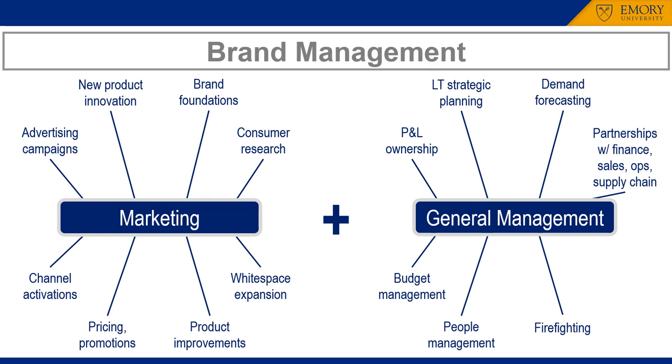A brand manager's job is a combination of marketing — including consumer research, advertising campaigns, new product innovation, and white space expansion — and general management tasks such as P&L ownership, strategic planning, demand forecasting, and people management.